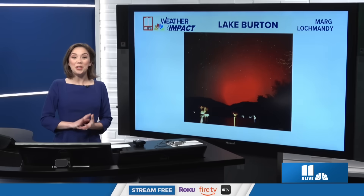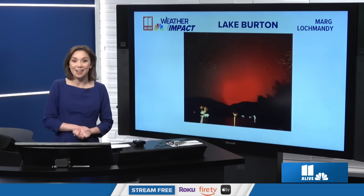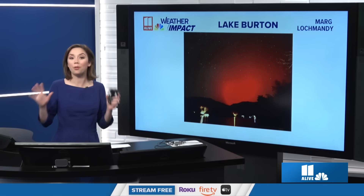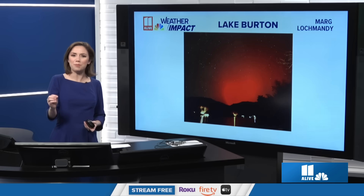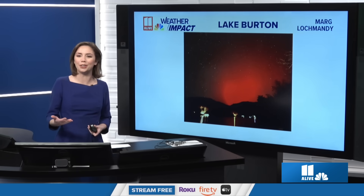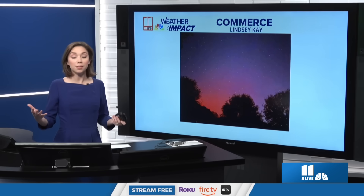Did you see them? The northern lights were visible here across North Georgia skies on Tuesday evening, Veterans Day. We got photos from all across North Georgia, a lot of them showing these hues of kind of that red shaded color in the skies, less in the way of pictures of the green shaded colors.